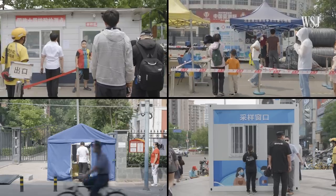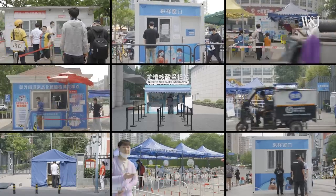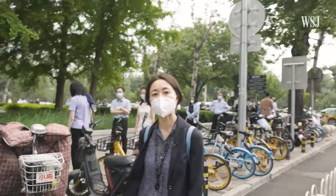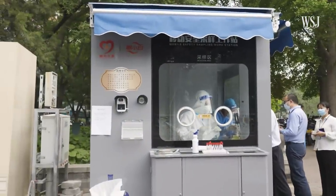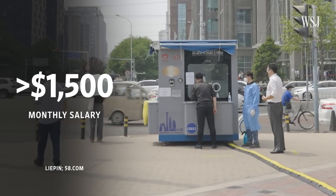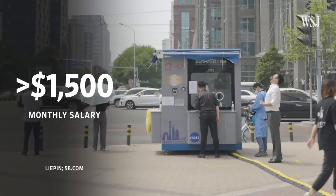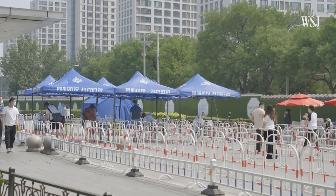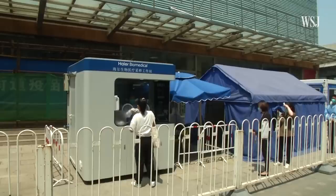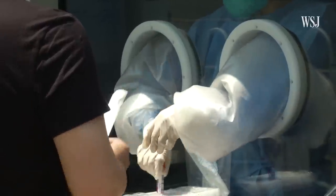Building a citywide network of testing sites also requires investments in staffing and construction. Many of the booths I saw in Beijing had at least two people working in them. According to Chinese state media, there are more than 9,000 booths like this in the capital. Some private companies operating some locations are offering a monthly salary of more than $1,500. These stations also vary in quality — some are made up of a few folding chairs and tables under a canopy, while others are more solid structures outfitted with plastic barriers, gloves, and air conditioners.